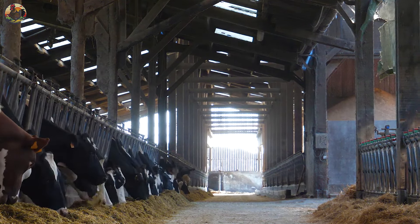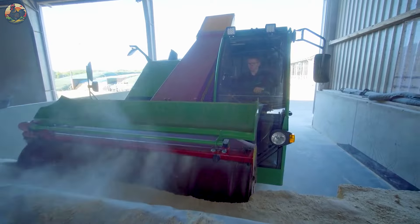Its user-friendly smart display gives you complete control over all operating modes. And here's the best part — it can blend silage and coarse forage before delivering it directly to eager dairy cows.